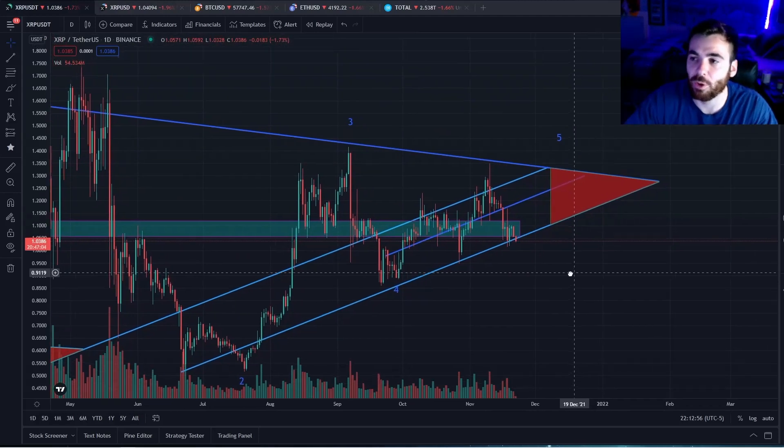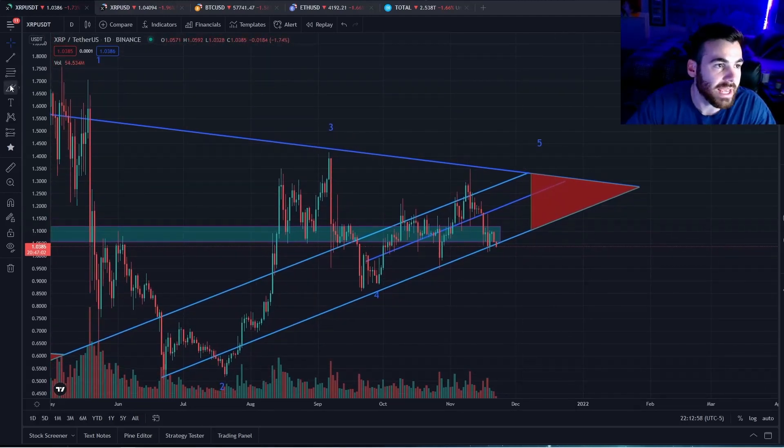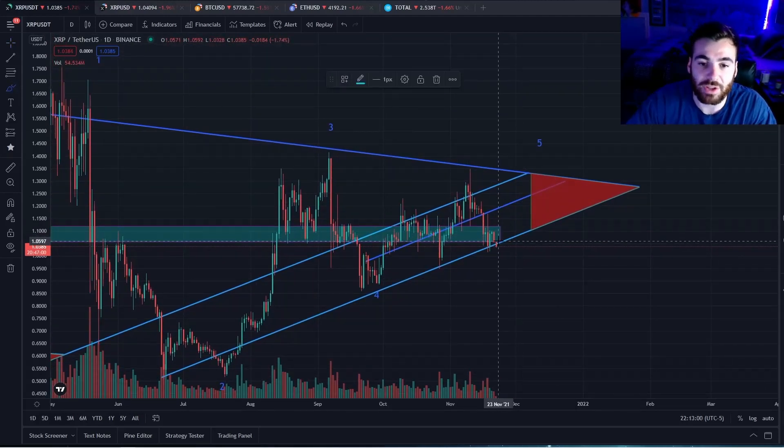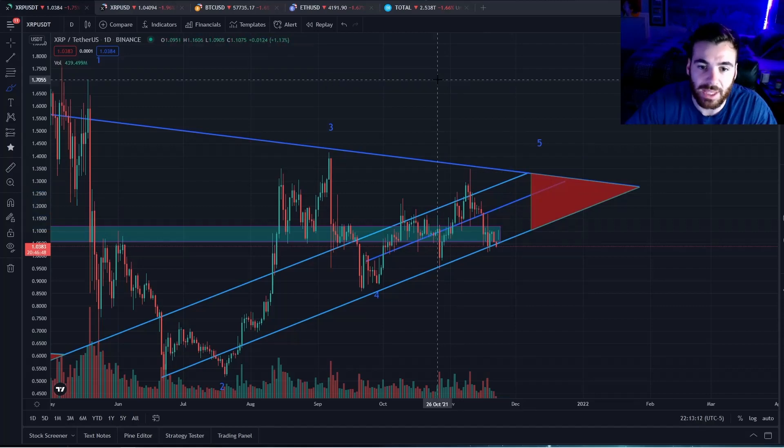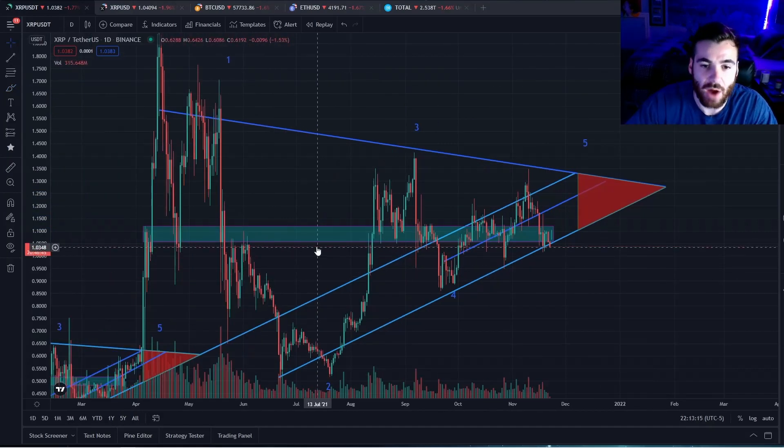What we're really looking for XRP to do in the coming weeks is to get pulled up off this bottom support line and move back into this ascending channel. That will signal a very bullish event for XRP, and I'm going to show you exactly why that's the case right now.